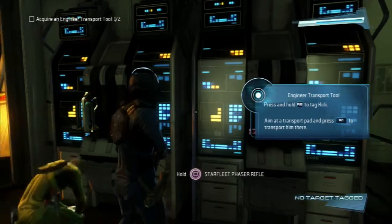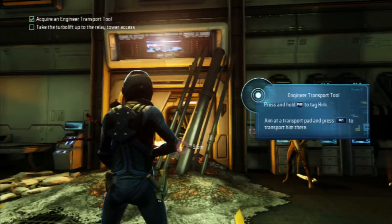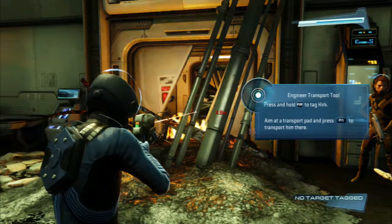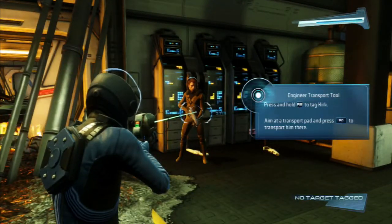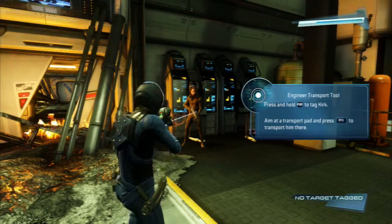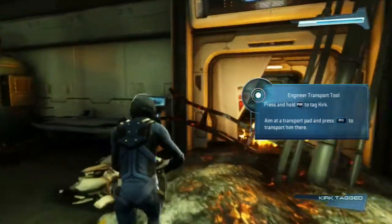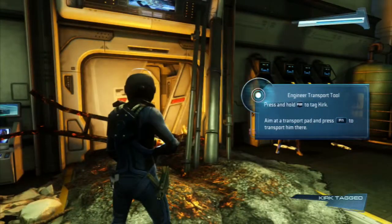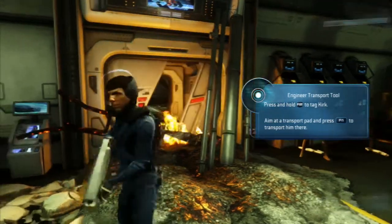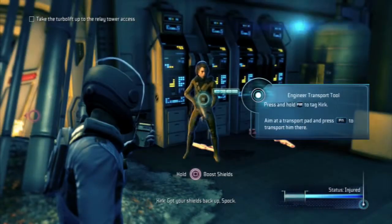The ETT may allow you to circumvent some of the damage in your path. Activating the ETT. Got it. Press and hold. Got your shields back up, Spock.